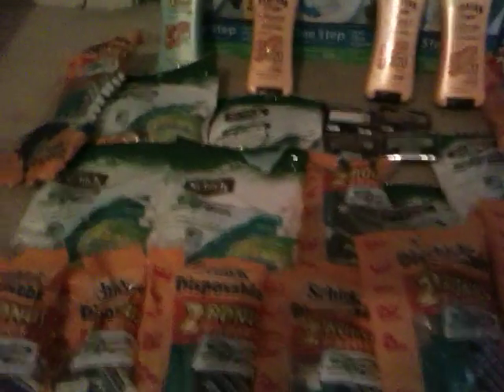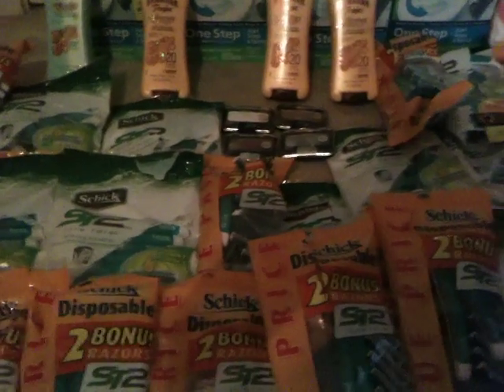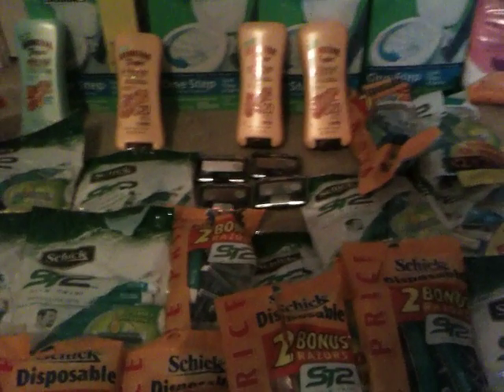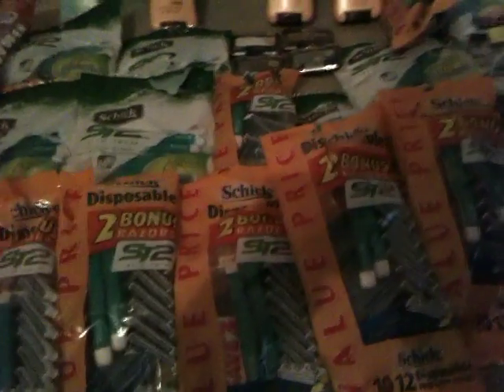Just so you guys know, I am not keeping all these razors. I know I have so many razors, it's not even funny. I did call some Blue Star Moms yesterday, and a couple cities around me, so I can go and drop these off and donate them to send over to the soldiers. So I'm not going to keep all these razors — they are going to be donated.